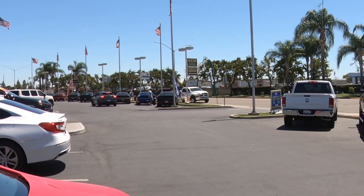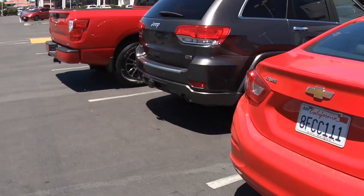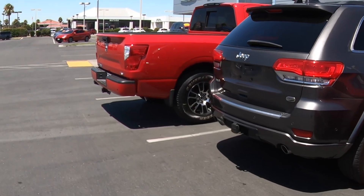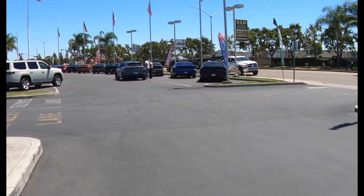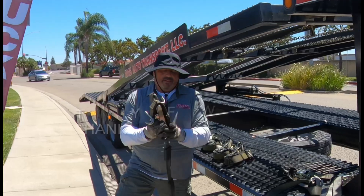It's 12:21 and all vehicles are unloaded. They're parked here and I'm going to get a signature and give them a copy of the BOL. About two minutes later we are finished. Walking back to the trailer, he's putting his straps away — we delivered all three vehicles.